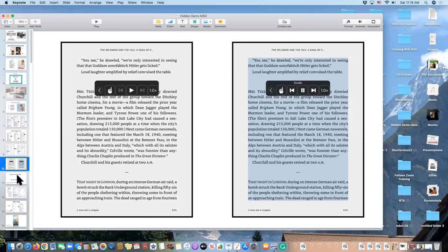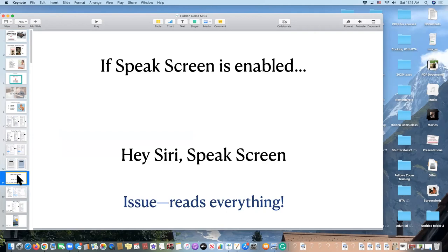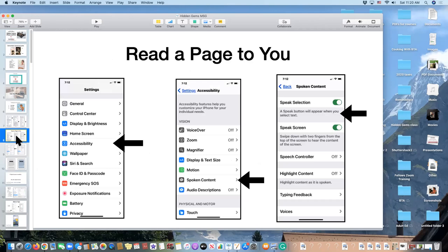If you have Speak Screen enabled, you can simply say 'Hey Siri, speak screen' and it will read the page. The issue is it literally reads everything. I tried it on a page from the Portland Press Herald and it read the banner, the headlines, the date, everything. But again, it is a possibility. So just to review: the difference between Speak Selection, Speak Screen, and Speech Controller.